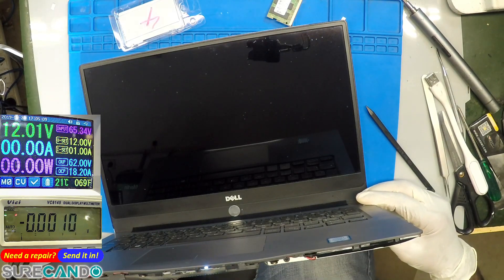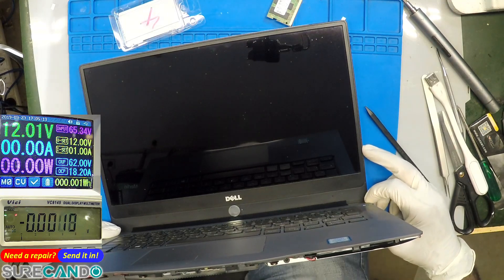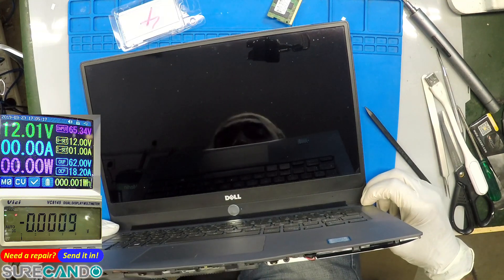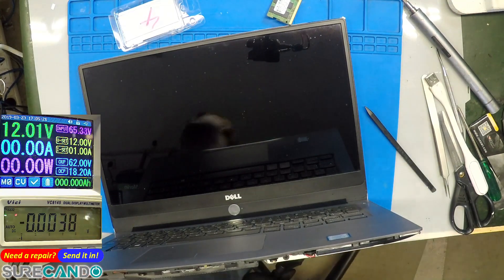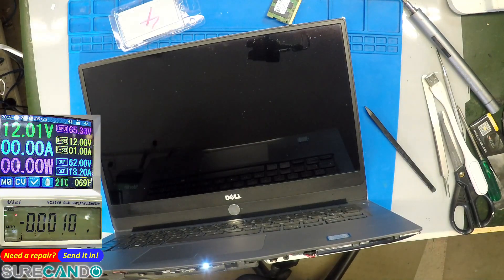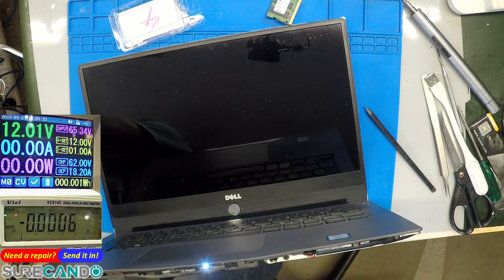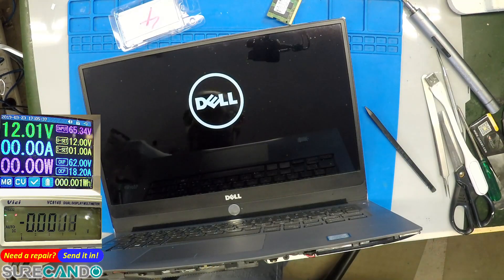It's a bit strange. It's complaining about the CMOS battery, but the battery is good. So why don't we try a new CMOS battery? Batteries, here we go. No more code, so it should boot up. Boot! There we go.